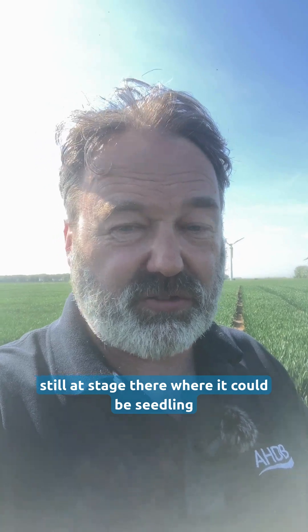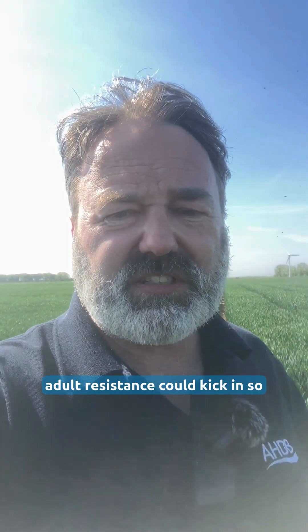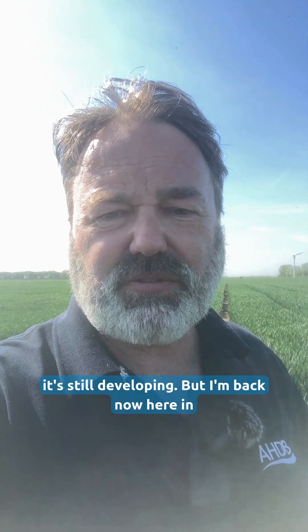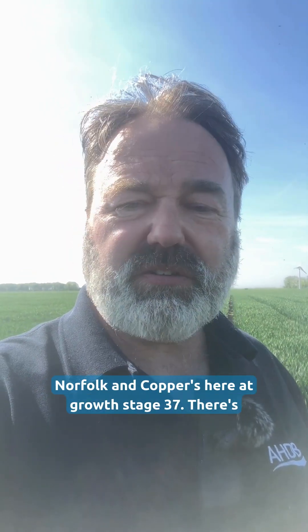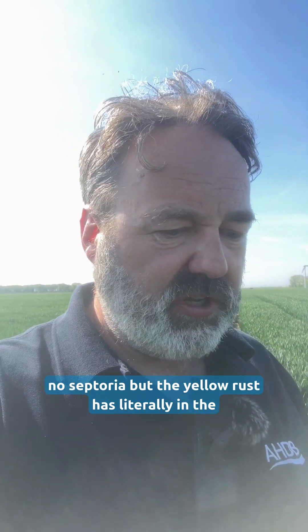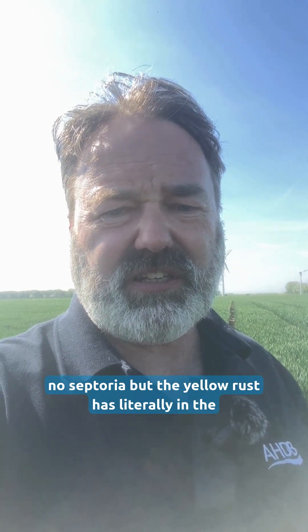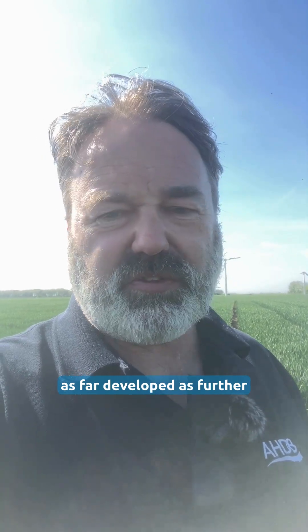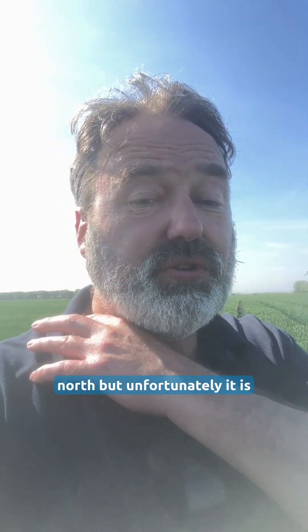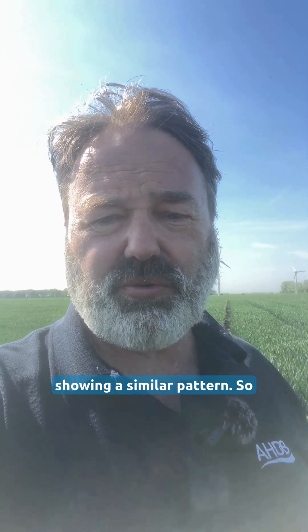We're still at the stage where it could be seedling resistance and the adult resistance could kick in, so it's still developing. But I'm back now here in Norfolk and the crop is at growth stage 37. There's no septoria, but the yellow rust has literally, in the last few days, started to develop. It's not as far developed as further north, but unfortunately it is showing a similar pattern.